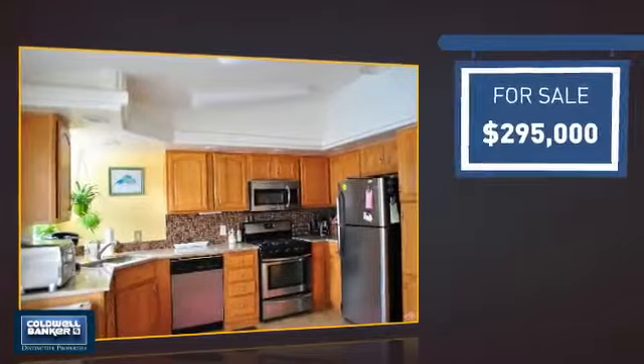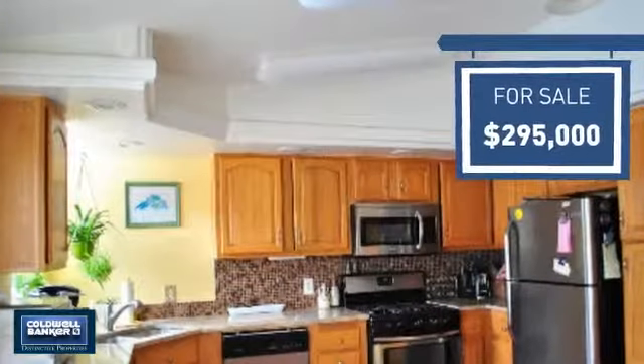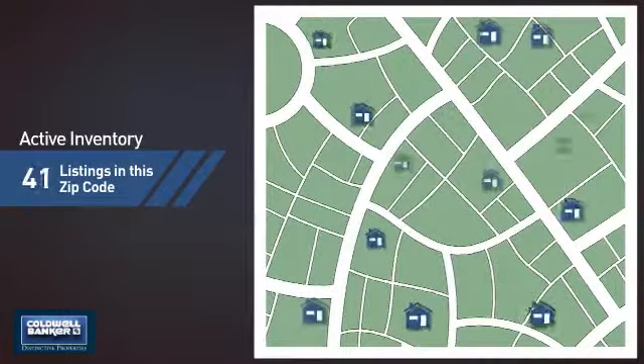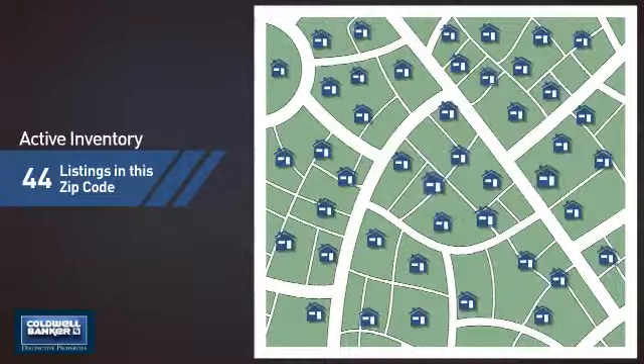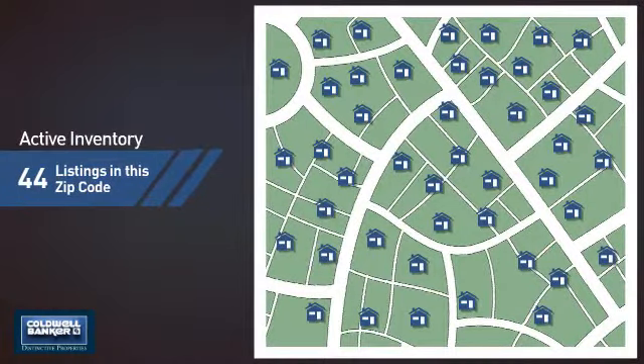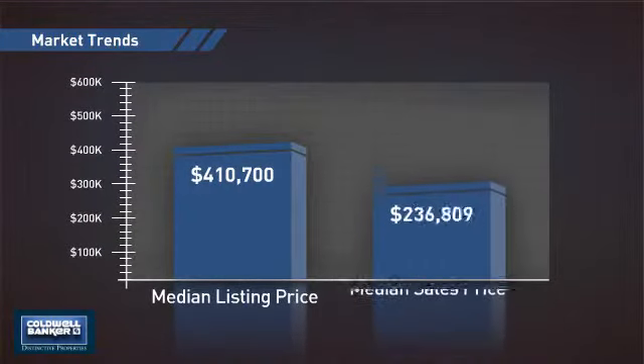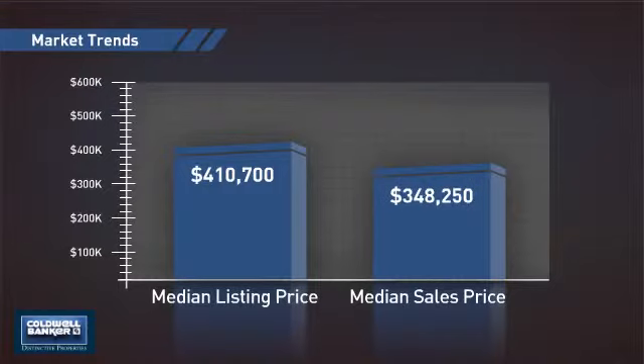Currently listed at just under $300,000, it offers an excellent value for the area. Wondering how it stacks up against the competition? There are now just under 45 homes on the market within this zip code, with a median list price of just over $400,000 and a median sale price of just under $350,000.